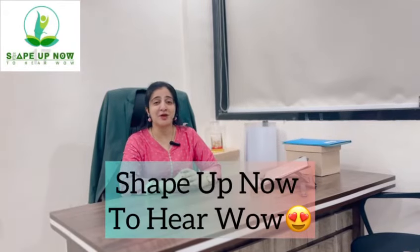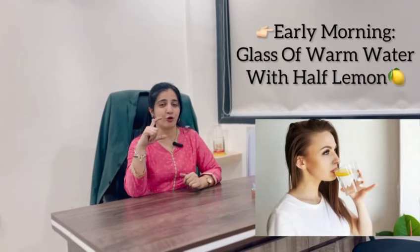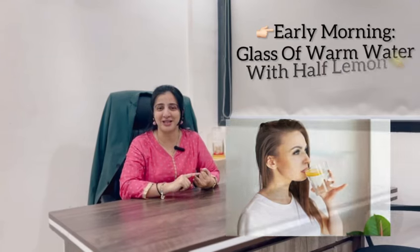Hey guys, shape up now to your wow! Today we will see how to do a post-Diwali detox. You can follow it for 3 days. When you wake up early morning, you have to take a glass of warm water in which you have to squeeze a lemon — no sugar, no salt — and drink it.